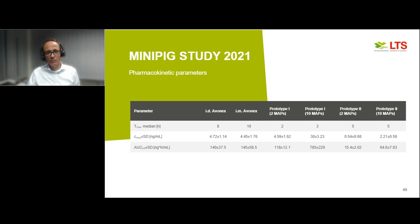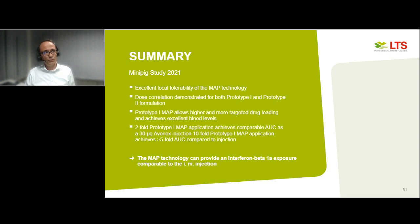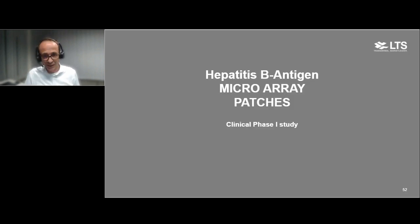As a summary for the mini-pig study: we see excellent local tolerability of the MAP technology, demonstrated dose correlation for both prototype one and prototype two formulations, and prototype one successfully achieved plasma levels comparable to or exceeding Avonex. We feel we can demonstrate with this data that MAP technology can deliver beta interferon in a comparable way with similar plasma levels to the marketed injection. With that, I hand over to Marcus, our expert for the vaccination study.